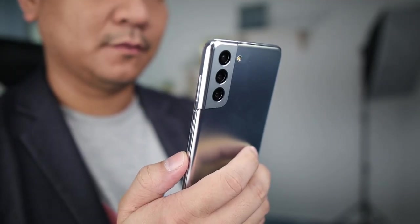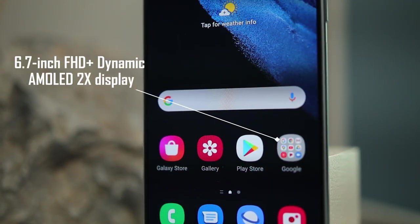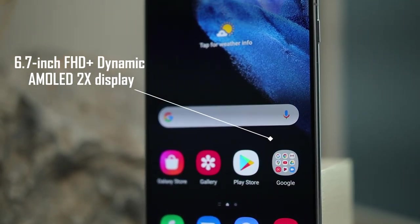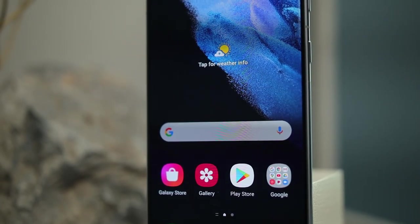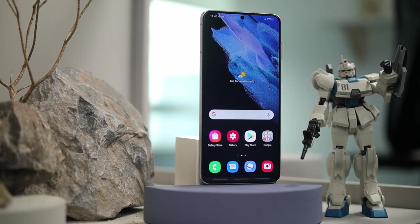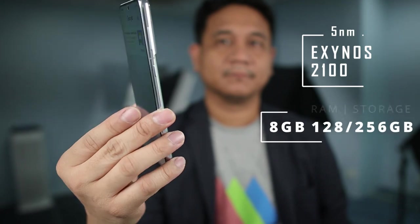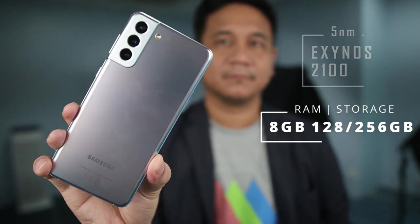Now let's move on to the S21 Plus. For some, a smaller device doesn't do the job, and the top end may be too pricey — that's why Samsung ensures a device that caters to various needs. The Galaxy S21 Plus has a slightly larger 6.7-inch display with a 48 to 120Hz dynamic refresh rate. This is a big change versus last year's S20 Plus, as the S21 Plus is only Full HD Plus compared to last year's QHD. The device boasts IP68 rating and under the hood is a 5-nanometer SoC backed by 8GB of RAM and either 128 or 256GB of internal storage.